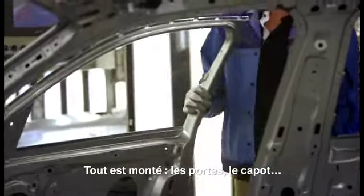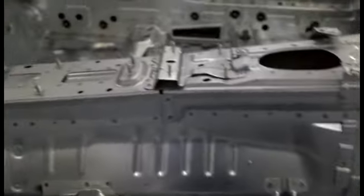Everything is in — the door is in, the cornet is in. I don't suppose we can get in. It looks very comfy.